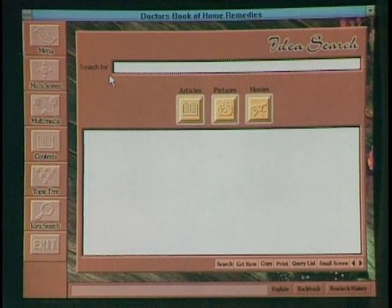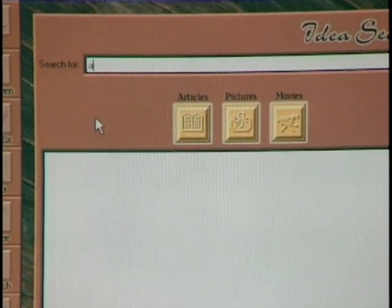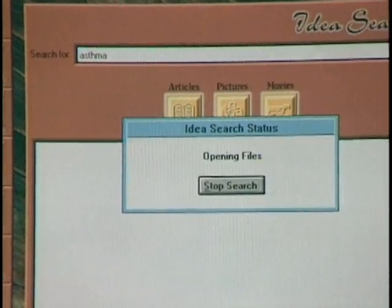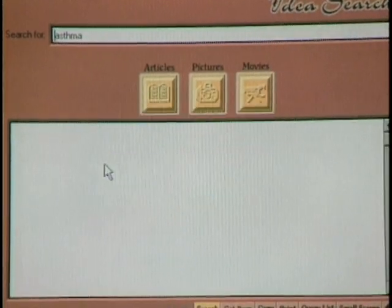Let's go through a scenario: suppose I have the software and my kid's having trouble breathing and I'm thinking maybe it's asthma. Can I go into the program and find out what asthma is and what to do? Yes. By clicking on idea search, you can type in a particular subject you're interested in. So we search for everything the program has dealing with asthma — it will look through all six categories on the main menu.